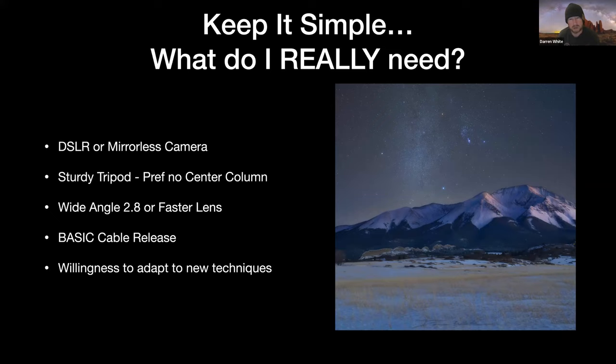You need the willingness to adapt to new techniques. If you just want to throw your settings at 8,000 ISO for 15 seconds at f/2.8 and say you got your shot and go home, you're probably not going to get the best image. What's going to happen down the road is somebody is going to want that printed 30 by 40, and you're going to realize it's pretty noisy and not really sharp because the noise is detracting from all the detail that potentially could be in the image. Be willing to adapt to new techniques — that's how we get better, that's how we learn.